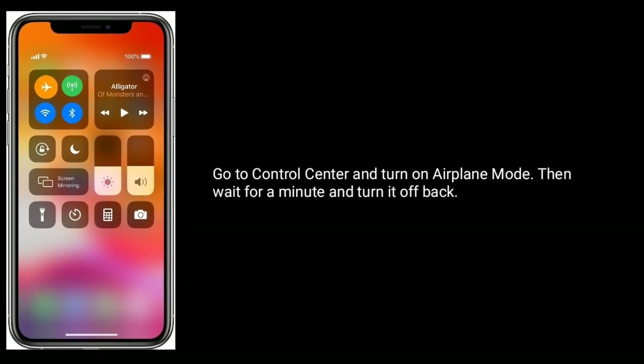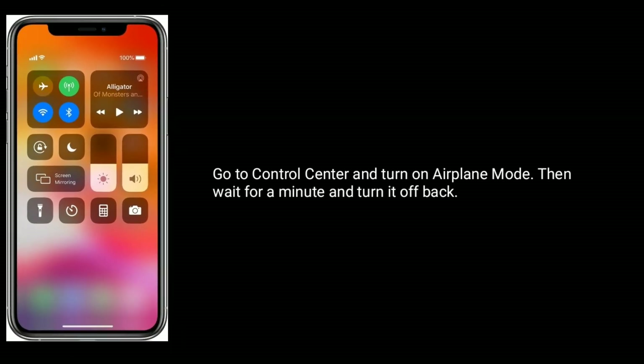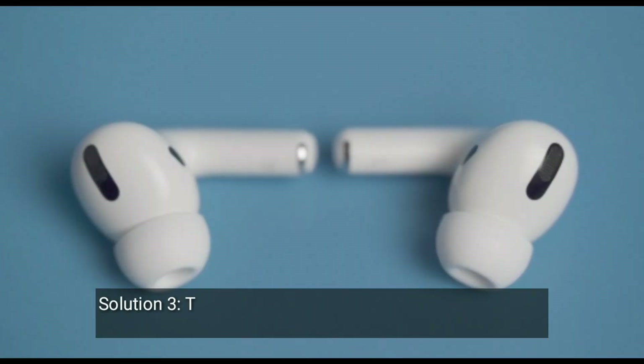Solution two is enable and disable airplane mode. Go to Control Center and turn on airplane mode, then wait for a minute and turn it back off.